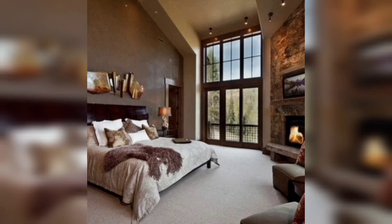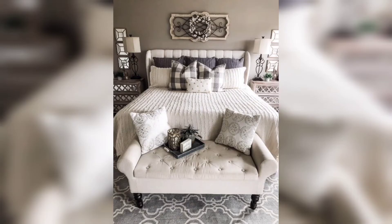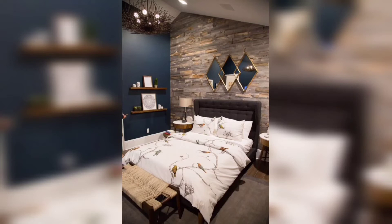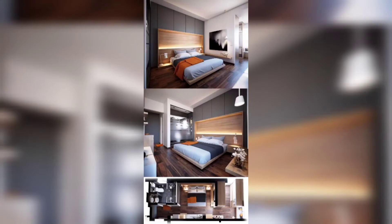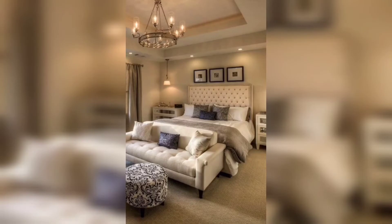Now let's talk about the centerpiece of your master bedroom — the bed. A cozy and inviting bed can make all the difference in creating a relaxing environment. Start with high-quality bedding such as a soft duvet or comforter, crisp sheets, and fluffy pillows. If you want to add some texture to your bedroom, consider adding throw blankets or some decorative pillows.